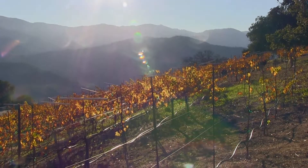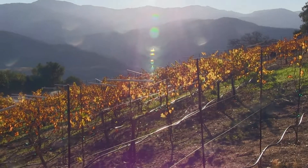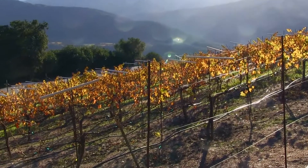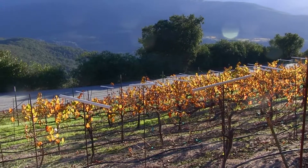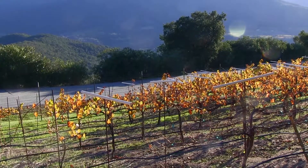All the beautiful colors, all the golden leaves will be gone soon, yet to blossom again in the beautiful springtime and produce upwards of a hundred cases of great Cabernet Sauvignon.